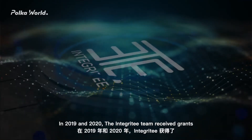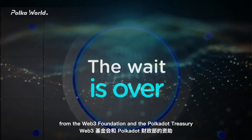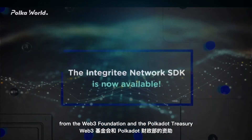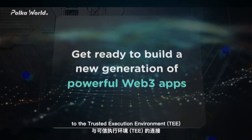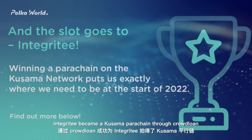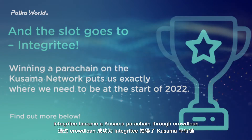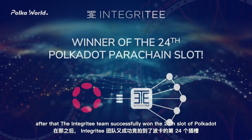In 2019 and 2020, the Integrity team received grants from the Web3 Foundation and the Polkadot Treasury to develop the connection of the Polkadot ecosystem to the Trusted Execution Environment (TEE). In January this year, Integrity became a Kusama parachain through Crowdloan, and the Integrity team successfully won the 24th slot of Polkadot.